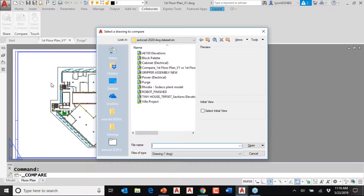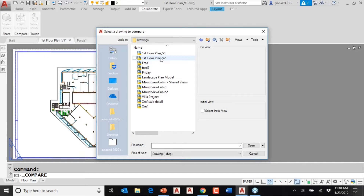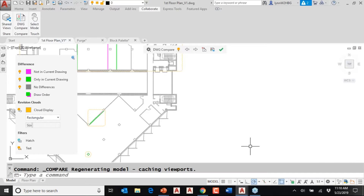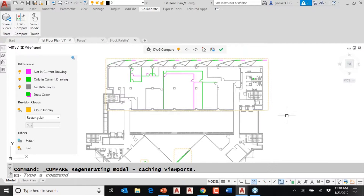By default it's going to use your current drawing. I made the first floor plan active, and now it wants to know what other drawing you want to compare it to. I'm going to compare it to first floor plan version two and click Open. You'll see I have a toolbar up here, and a variety of things on this little palette over here — that's going to help me be successful with the drawing compare.